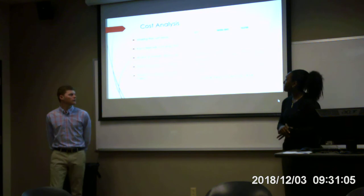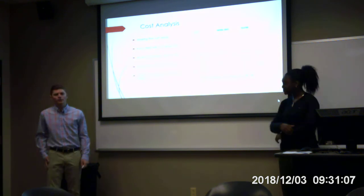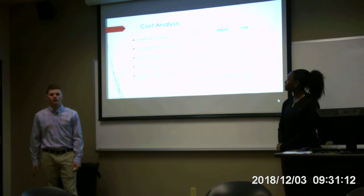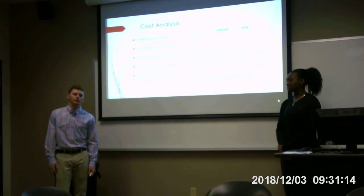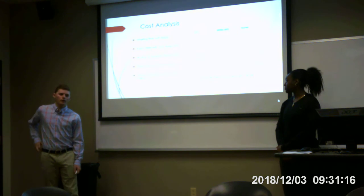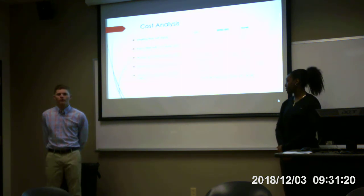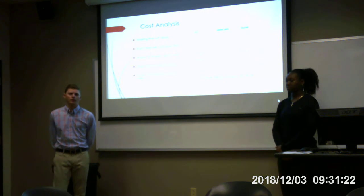Here's our cost analysis. We predict that the fields will cost around $2.5 million for five fields, and the average for one field is over $60,000. Fields last between 10 to 15 years. We plan on the town, county, and dual private grants for funding the fields.